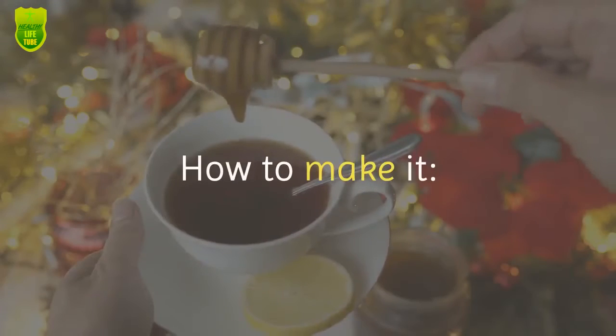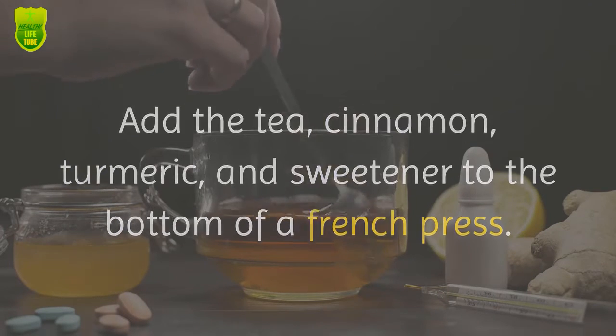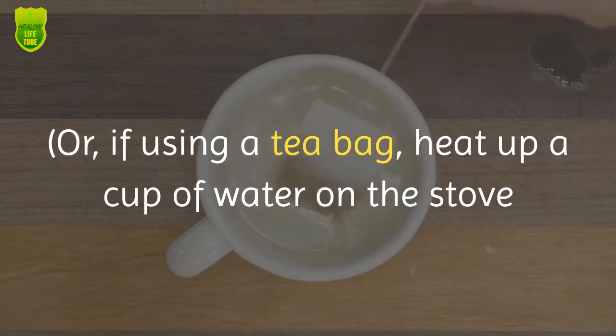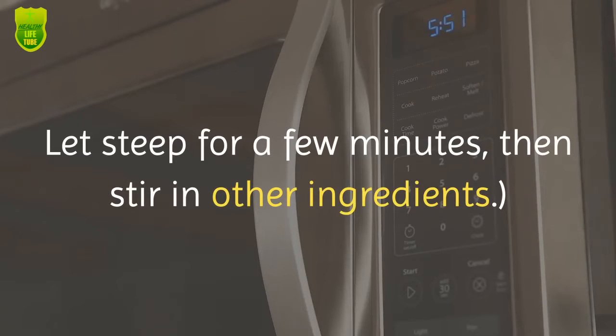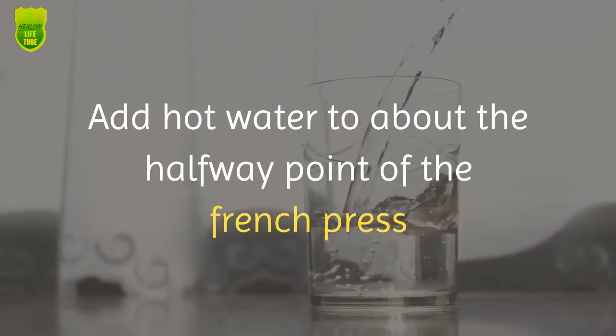To make it, add the tea, cinnamon, turmeric, and sweetener to the bottom of a french press. If using a tea bag, heat up a cup of water on the stove or microwave and add the tea bag to the water. Let it steep for a few minutes, then stir in the other ingredients.